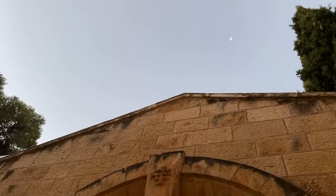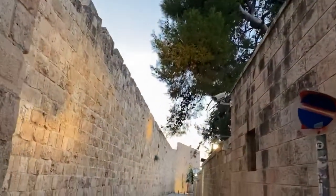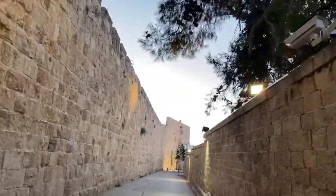Look at the moon high over Jerusalem at the early hours of the morning. Welcome to Jerusalem Sunrise Stroll Chat and Share this morning.